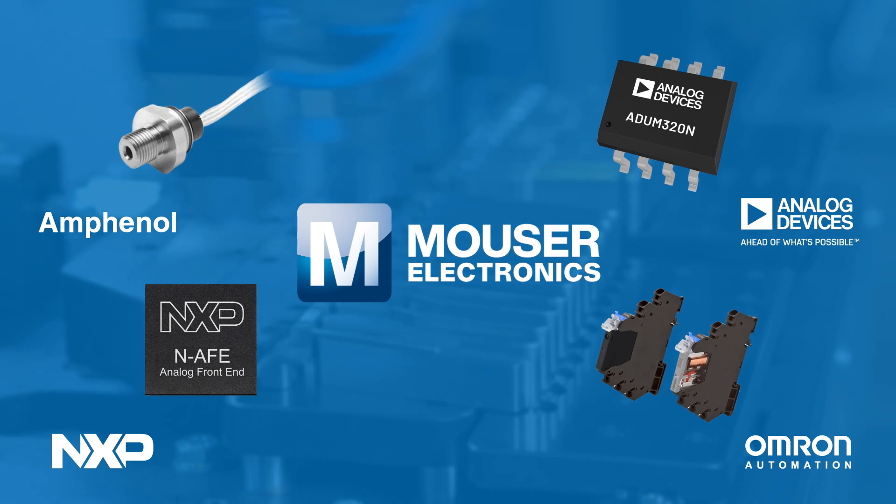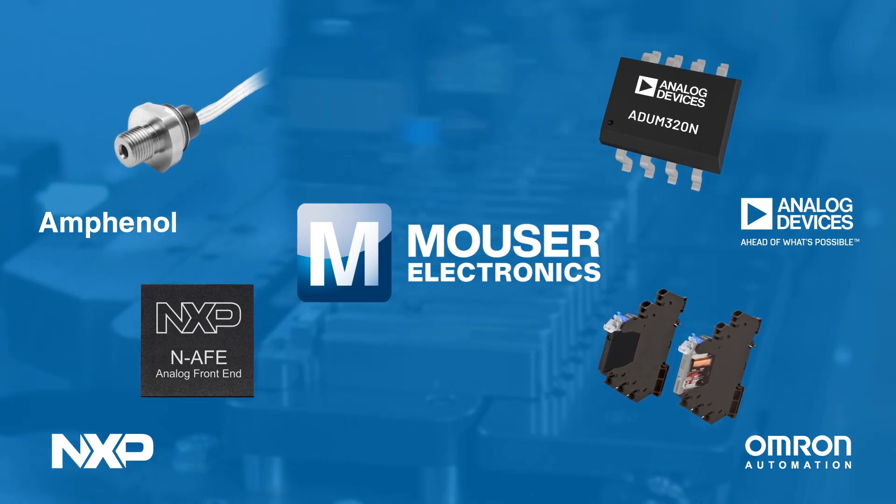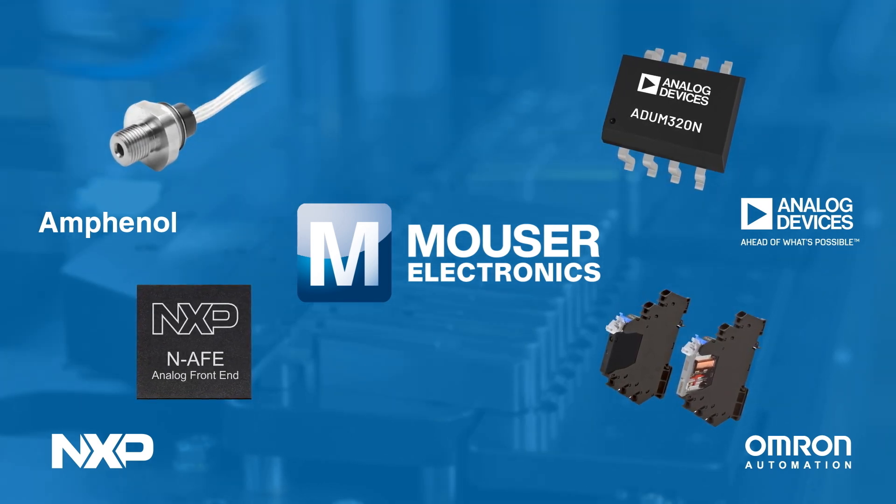At Mauser's one-stop shop, you will find all the components and solutions required for industrial automation.